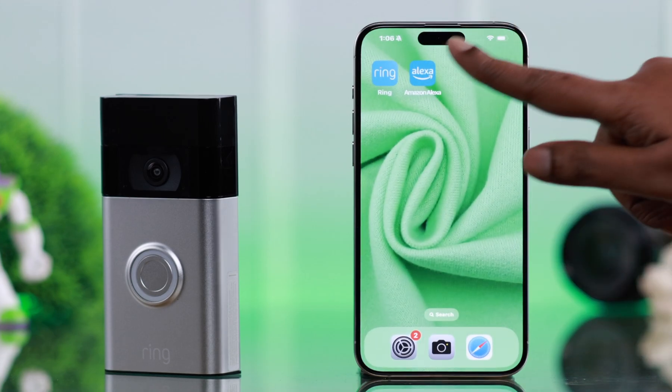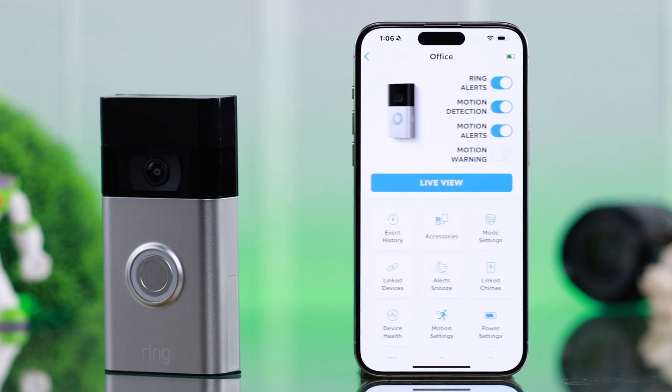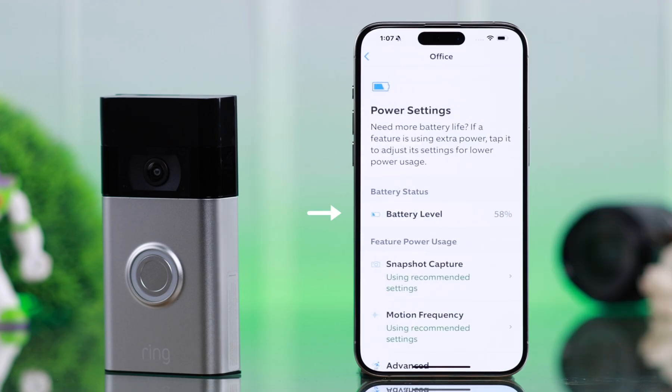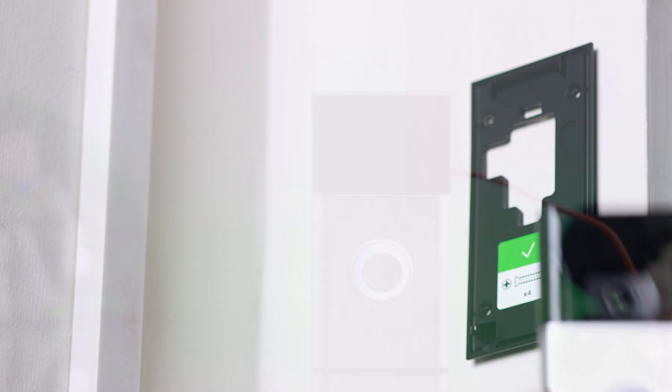From your Ring app, go to the hamburger menu, then Devices, tap on your device, go to Power Settings, and check the current battery status. Sometimes when your doorbell has low power, the live view might get disabled to save battery. If so, unmount your doorbell and charge it for a while.